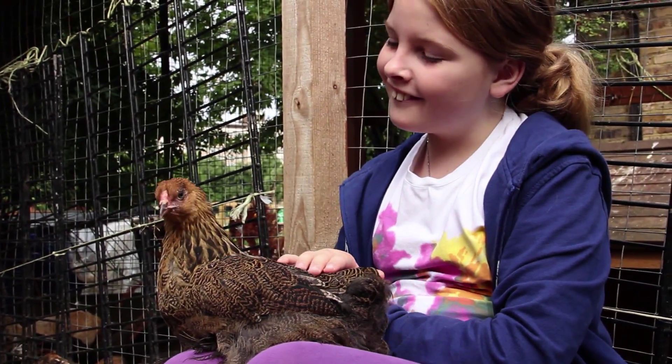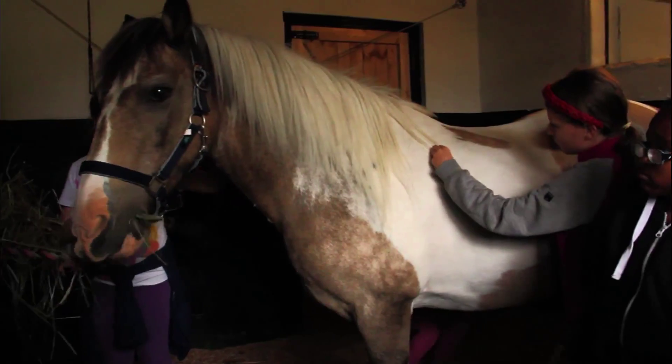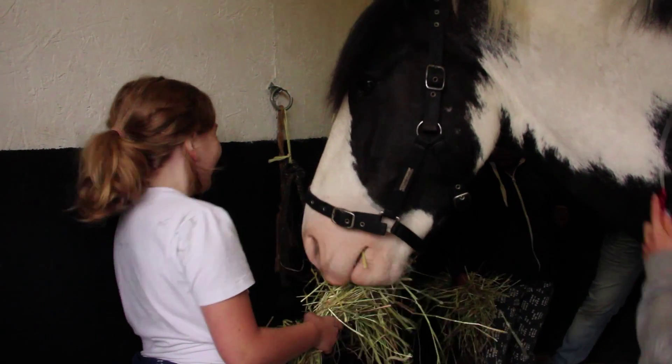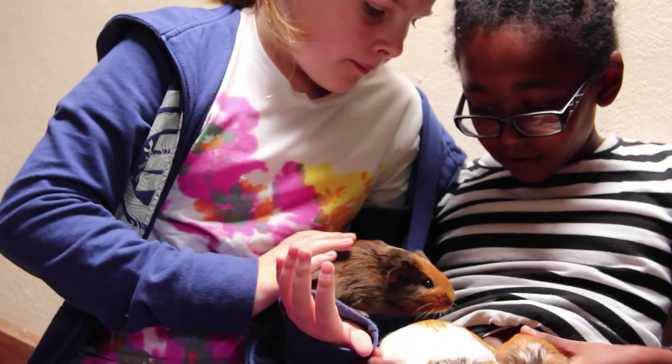We run a variety of kids clubs. They learn how to look after everything from a tiny little baby chicken up to the alpacas. They do lots of gardening, lots of growing. Being at the farm is a great opportunity to actually be with animals and be responsible for them.